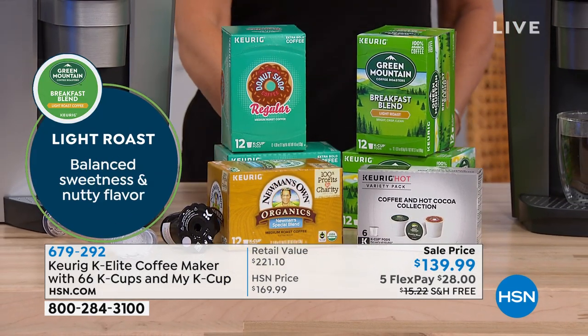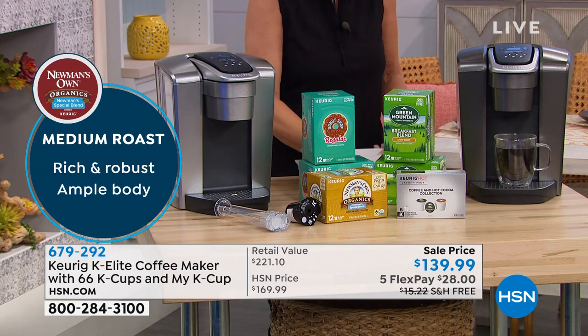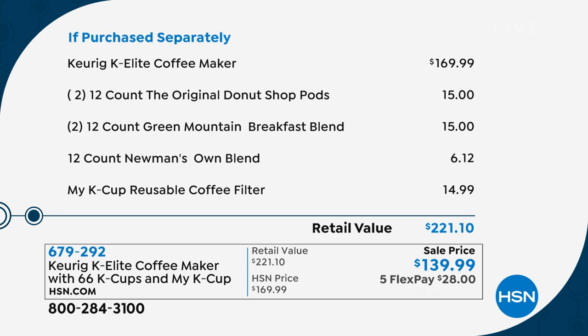$139.99. We're going to show you the value because it's absolutely crazy. If you go out to the marketplace and just buy this machine with nothing else included — I think there's six pods included — you'll pay almost $170. So right off the bat, you're saving $30. But then with all of the pods we're including, you're getting $30, $40, $50 worth of pods included today.